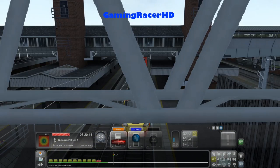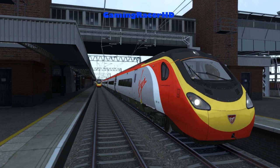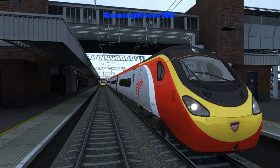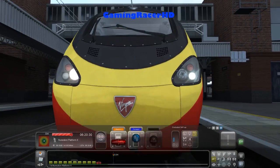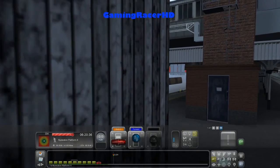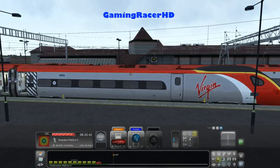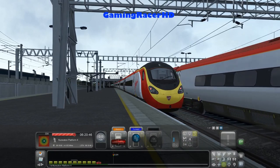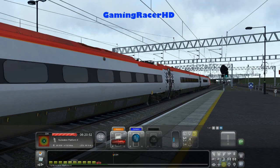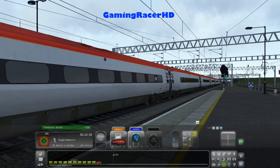I believe it departs ahead of us. Got a nice Virgin Trains logo on the front — a little bit grey, yellow, red and white. That train is departing out of here. Got maximum points which is good, and let's keep going — next up Rugby, just under 15 miles.